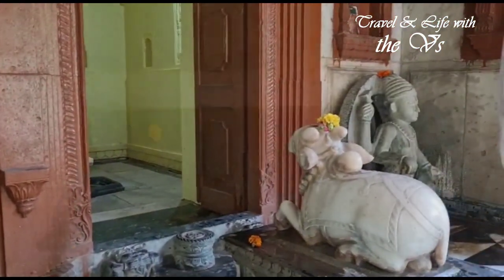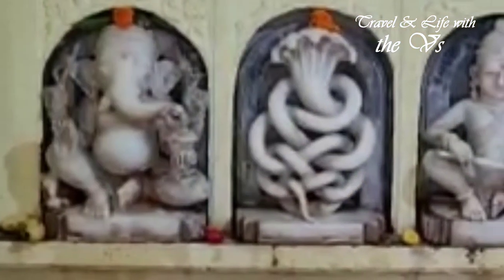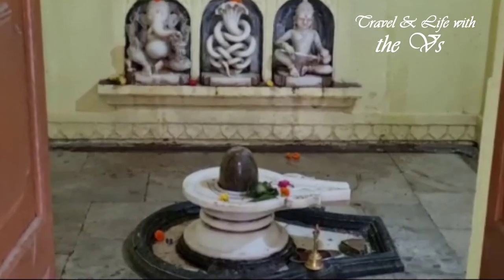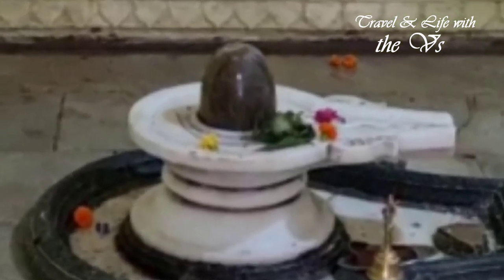The Garbhagriha has a shivling and marble idols of Ganpati, Naga, and Annapurna. The shivling, known as Raghu Rajeshwar, is unique as it is made up of three coloured marbles.